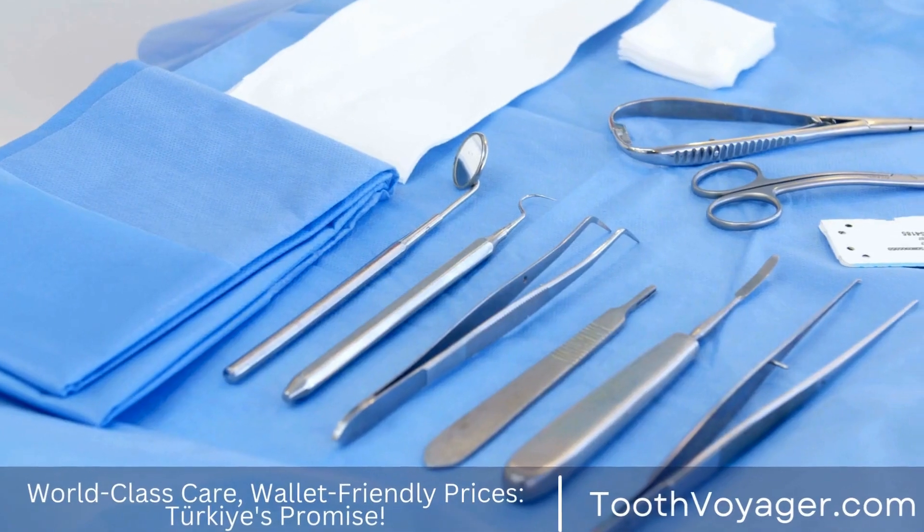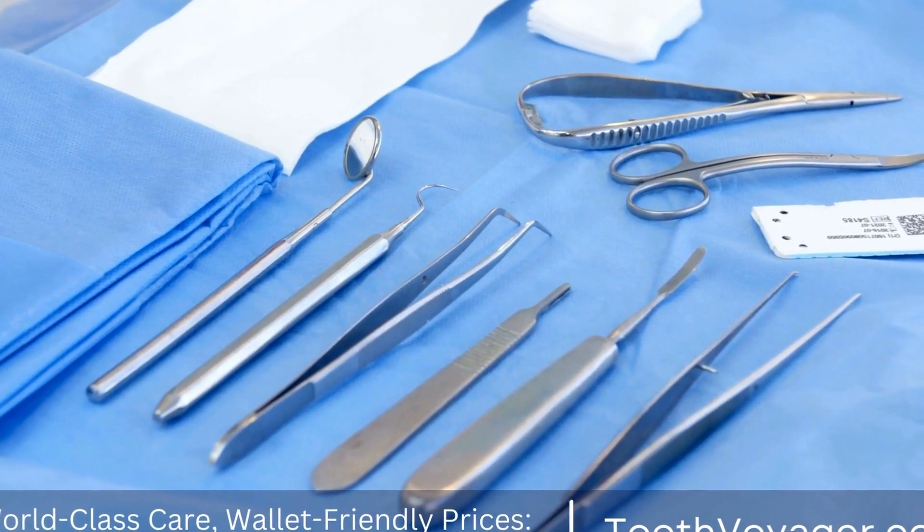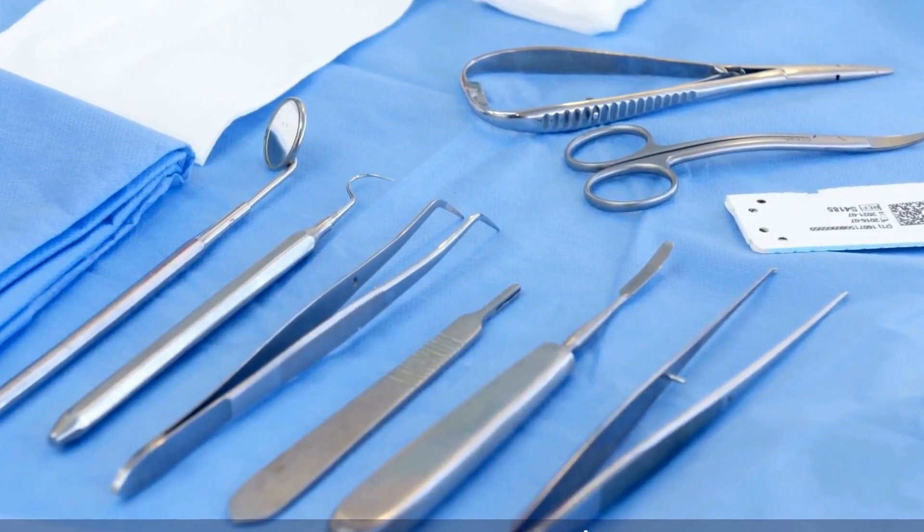So, if you're looking to improve your smile and transform your appearance, consider the art and science of smile design. It may just be the key to unlocking your true potential.